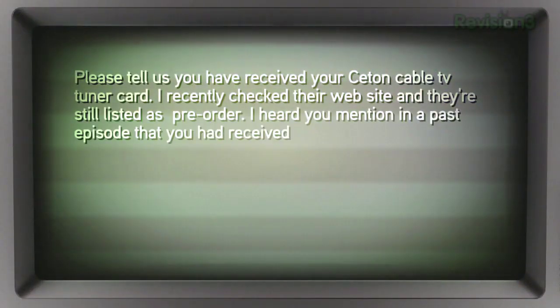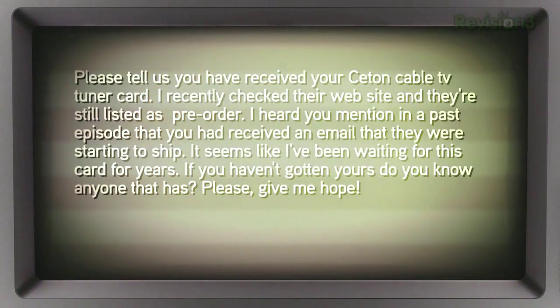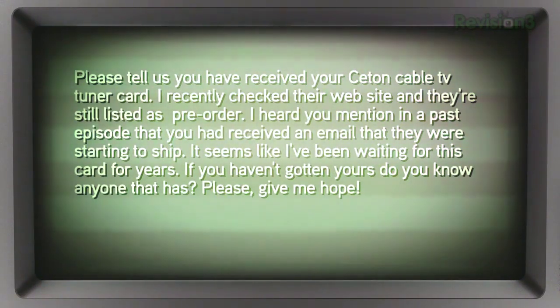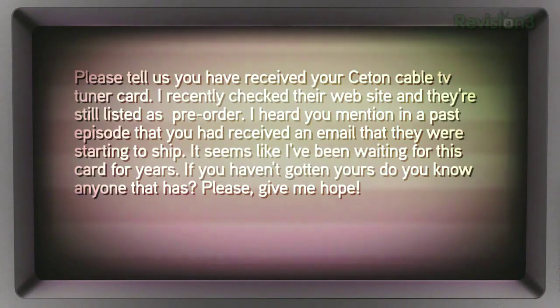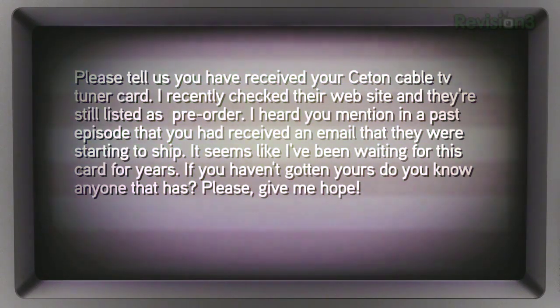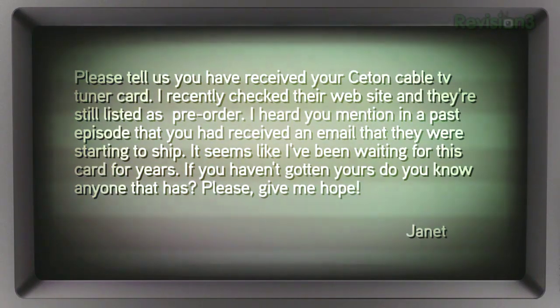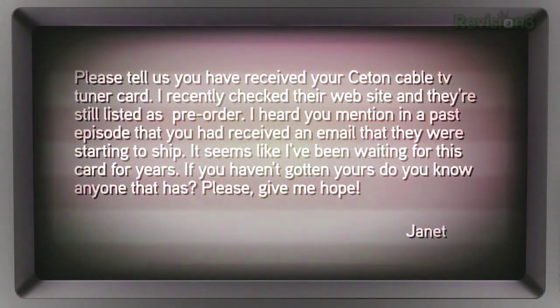Janet writes in: she checked the Ceton CableCard TV tuner website and it's still listed as pre-order, but she heard on a past episode that they were starting to ship. She's been waiting for this card for years and wants to know if anyone has received one.